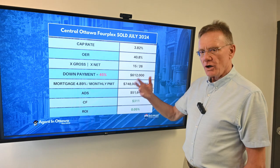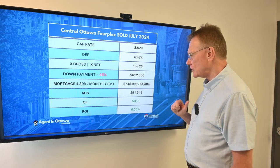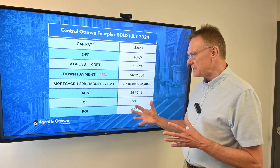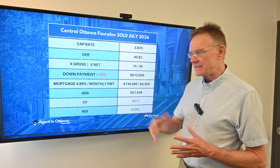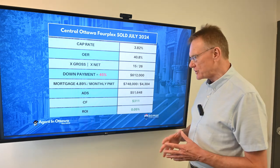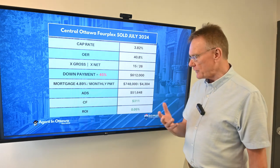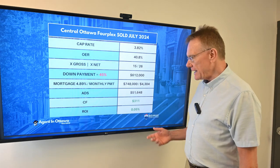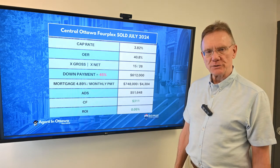A 45% down payment on this specific property equates to about $612,000. Looking at the mortgage payments, the annual debt service (ADS) is about $52,000. That provides us with an annual cash flow of $311 and an ROI of 0.05%. Thank you for watching.